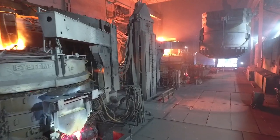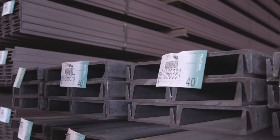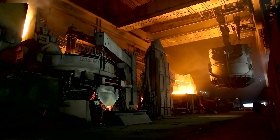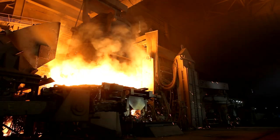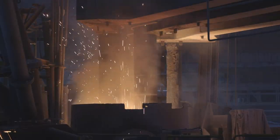Our technologically advanced steel-making process is engineered to produce an extensive range of beam and sheet products that meet the most demanding standards our customers require. Our process is driven by two state-of-the-art electric arc furnaces, or EAFs. Our EAFs recycle scrap, direct reduced iron, and a full range of raw materials into molten steel.